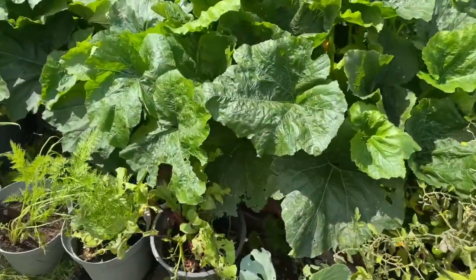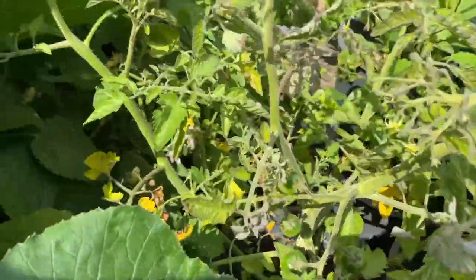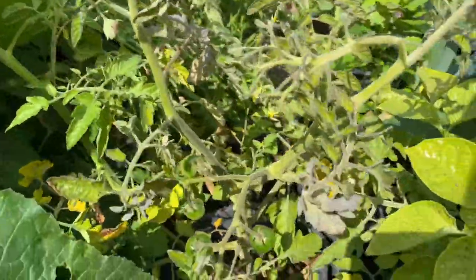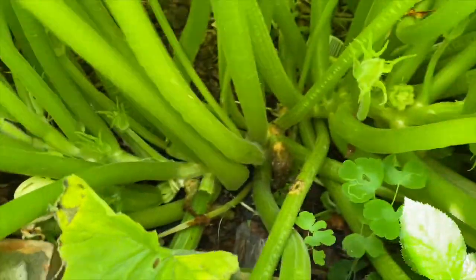Just having a look to see if there's anything else that looks like it's ready. There's certainly a few tomatoes on that tomato plant — right there in front of me. And looking down into the courgette forest — yes, there's courgettes down there.